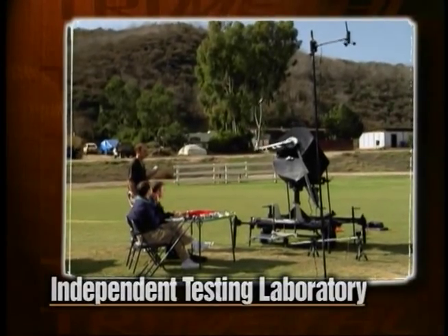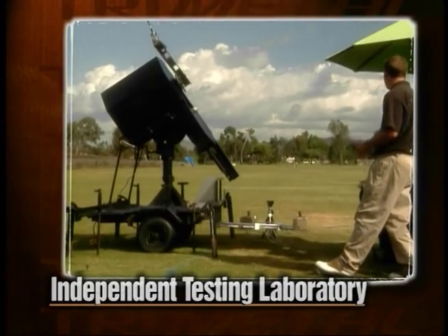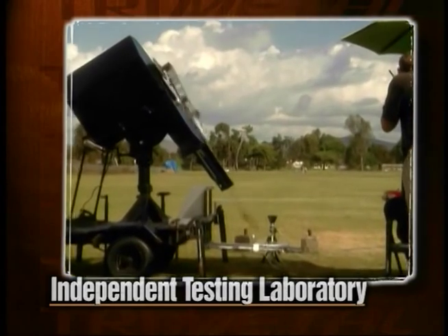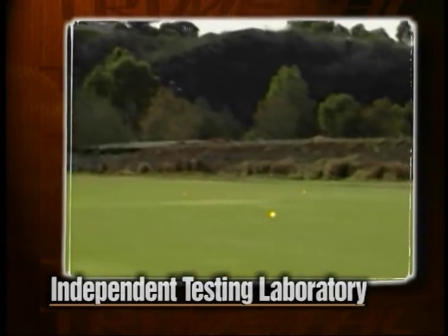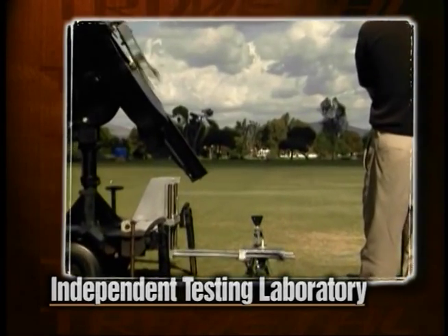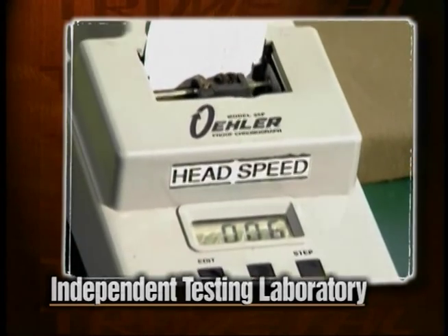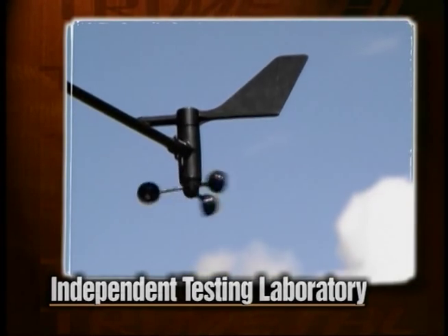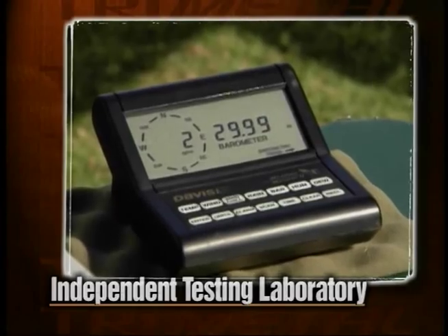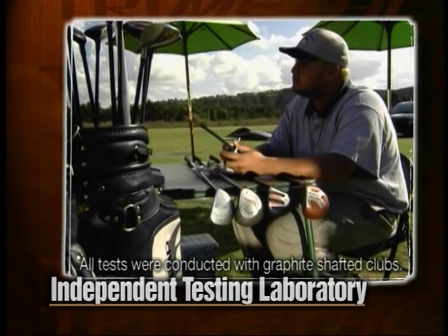You've heard what we think about the Tri-Metal, but now you want proof that this club performs. Orlimar traveled to San Diego, California to test the Tri-Metal against the most popular and expensive metal woods on the market. This independent testing facility has been the premier testing ground in the golf industry for years. State-of-the-art robotics are utilized to achieve exact repeatability with each swing. All tests take into account club speed, launch angle, and precise wind conditions. Data is carefully gathered on ball carry, distance, roll, and overall dispersion from the target.